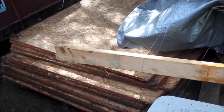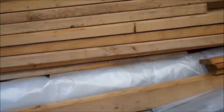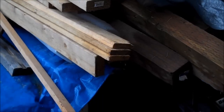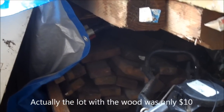I got all of this wood here — it just goes back pretty far in there — at a nursery auction. I think that was all about 40 bucks for the whole lot.